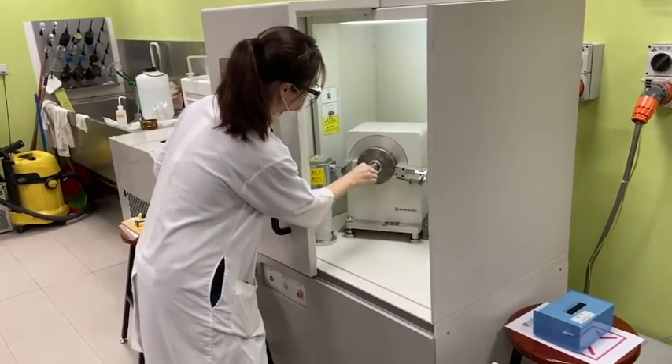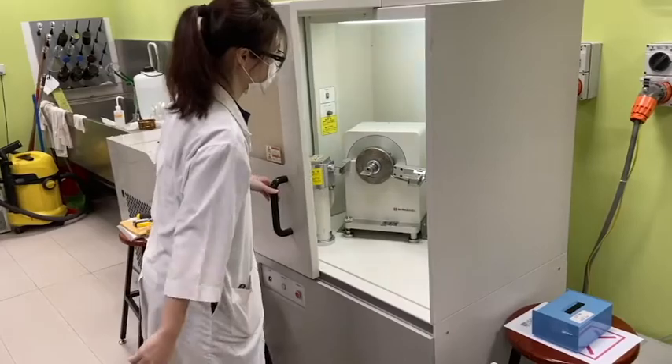That technology is being rolled out. It's a clean label solution with protein and fibre combined with the sugar to achieve sugar reduction while maintaining the same volume, allowing companies to reach significant sugar reduction — up to 70%.